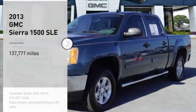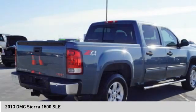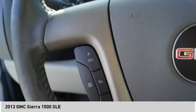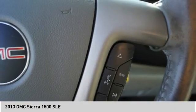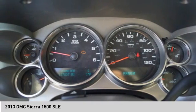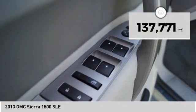Looking for the right vehicle? Check out the 2013 Sierra 1500. The GMC Sierra is a full-size pickup with all the functionality you could expect. With multiple trim levels, the GMC Sierra provides a wide range of features for you to enjoy. Power and advanced technology can both be found in this fantastic truck. This vehicle has less than 140,000 miles.